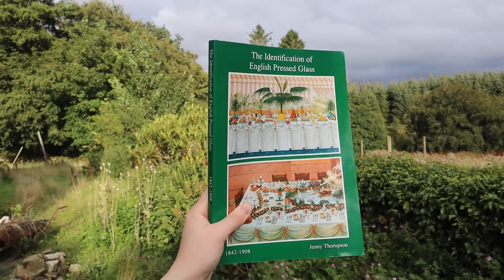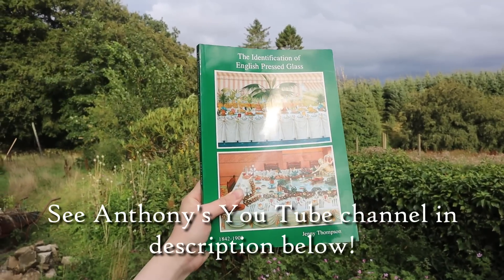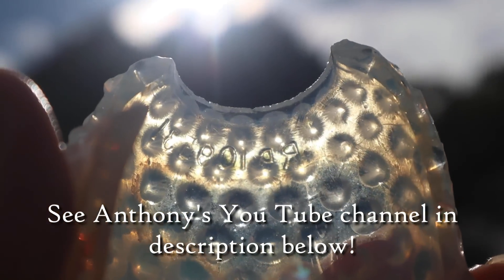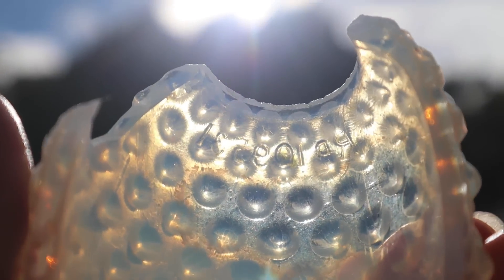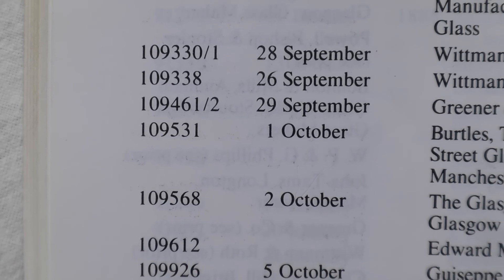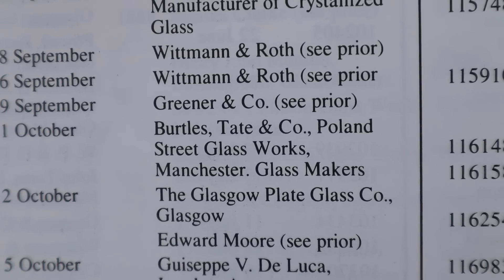A big thank you to Anthony from Northumberland Mudlock on Instagram who recommended this incredibly helpful book. We can now see by the registration number on the glass that it was made in 1888 by Bertels Tate and Co., Poland Street Glassworks, Manchester.